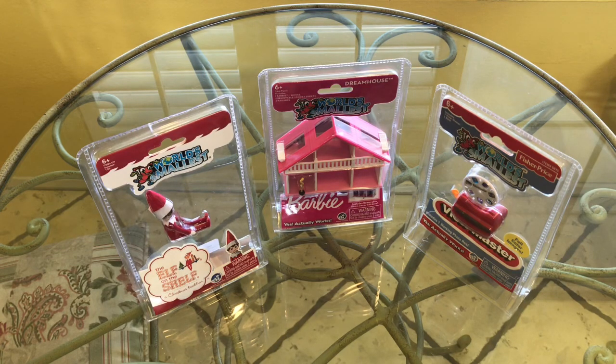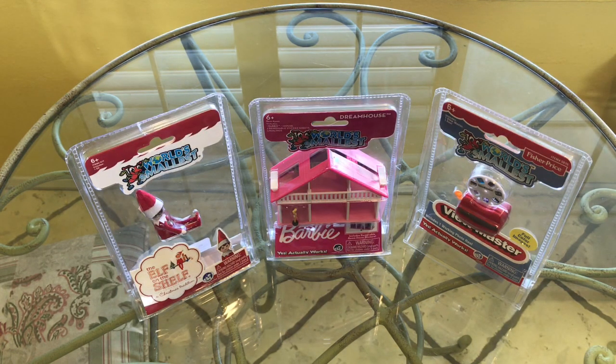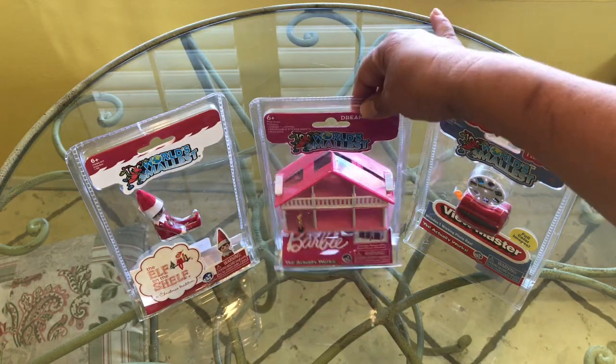Hi everyone, this is Maria and I am so excited today because I have some of the world's smallest toys here to share with you today. These are not always so easy to find, but I did get lucky. I found a couple of them at Hot Topic online and I was really happy about that. The other one I ordered on eBay. Which one do we start with? I say let's go for the pink one.